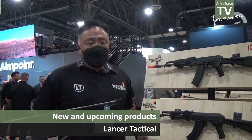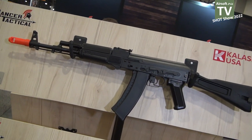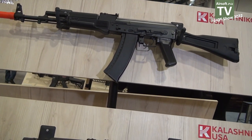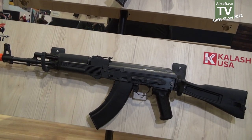Hi, I'm Andy with Lancer Tactical, and one of the new products that we have — as you guys have seen in the press release this morning — we have the exclusive license for Kalashnikov USA. We have the KR-103 and the KR-104 as an example, but we are going to be making all of their full range of AK Tactical rifles.